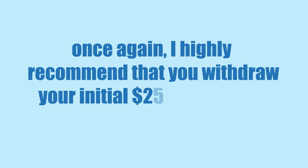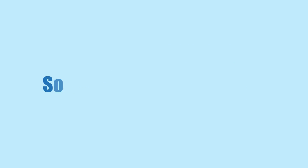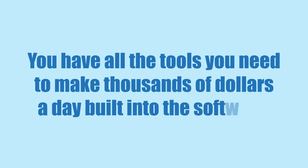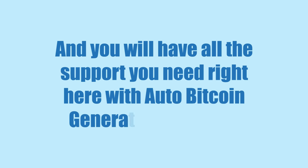You're free to withdraw it at any time you choose, with zero delay. I highly recommend that you withdraw your initial $250 investment in exactly 24 hours, right after you've made your first $1,500. So open your account now. You have all the tools you need to make thousands of dollars a day built into the software, and you'll have all the support you need right here with the Auto Bitcoin Generator Team 24/7.